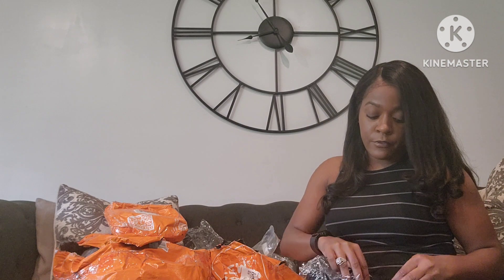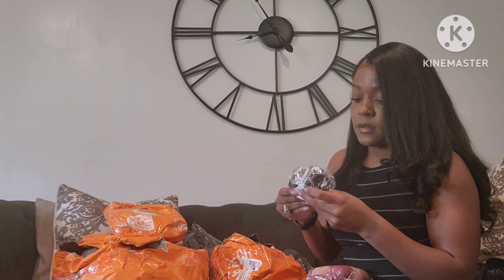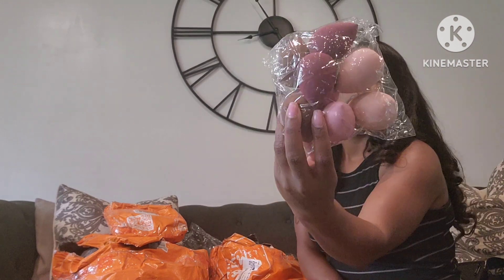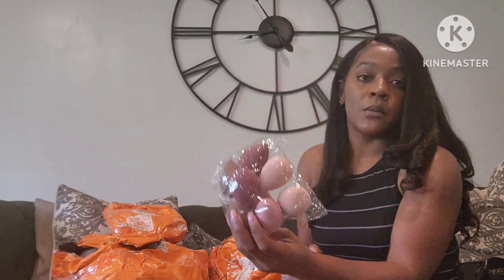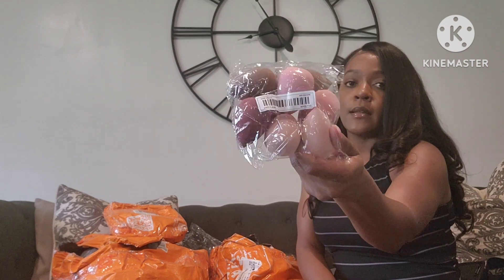These are 50-piece head ties. So I got 50 of the black, and here are the tan, black, and brown ones. And then beauty blenders — I like to put my makeup on with beauty blenders over a brush, so I got these.